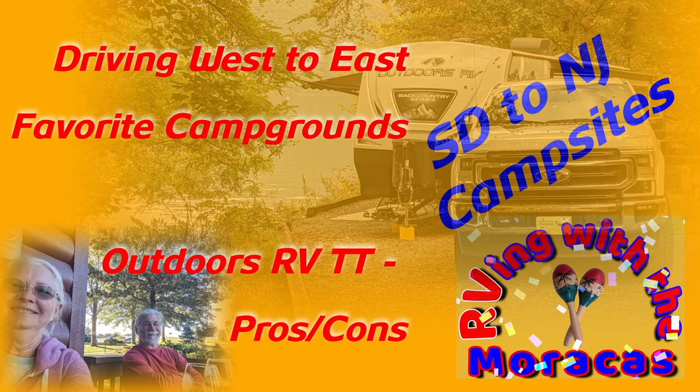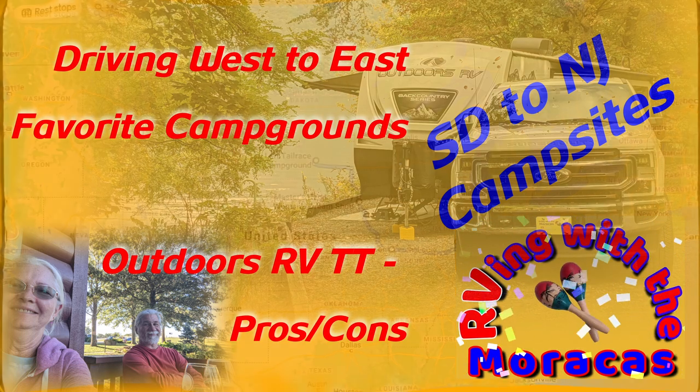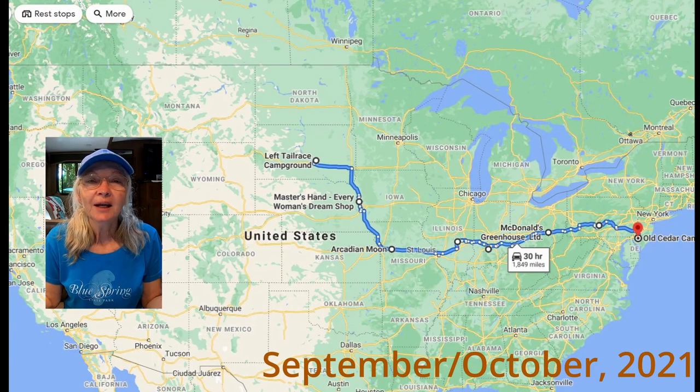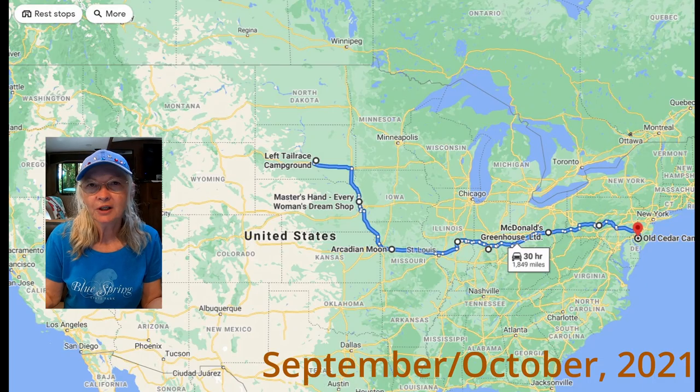For those of you new to our channel, we are Rhonda and Joe with RVing with the Maracas. In this video, we're heading east to visit with Joe's mom for Halloween and then heading down to Florida for the holiday season to visit with our friends and family.